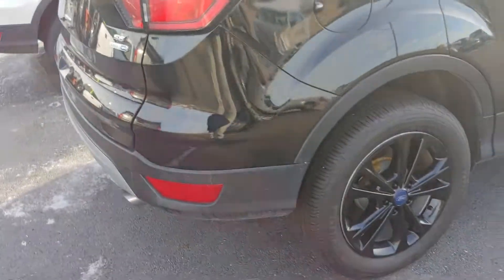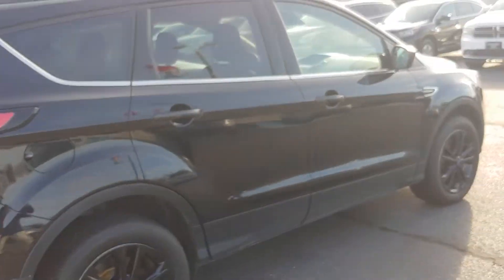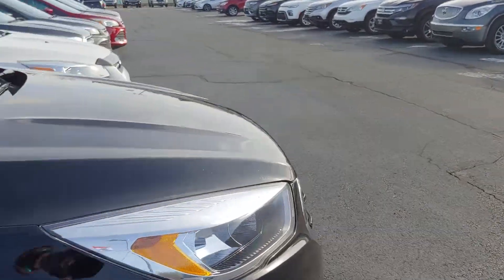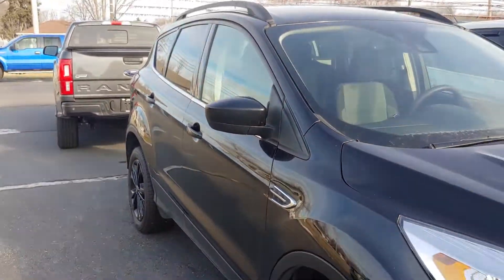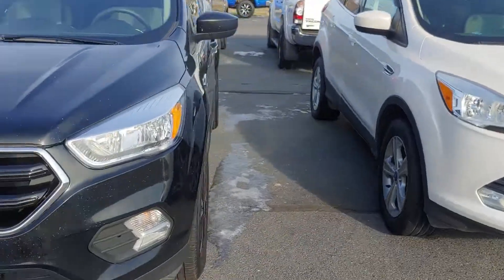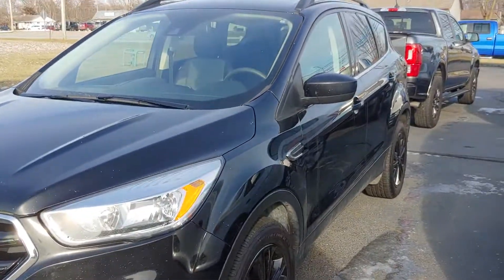Not a bad-looking vehicle. Like I said, there are some chips on the hood and some other minor scratches — being a black vehicle, they stick out a little bit. Just let me know what questions you may have and I hope to hear from you soon. Thank you.